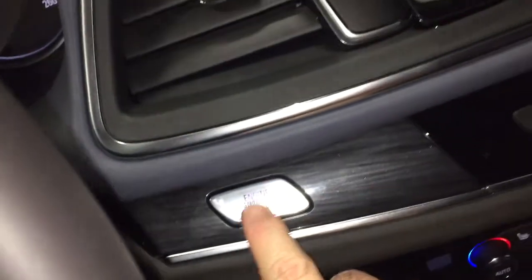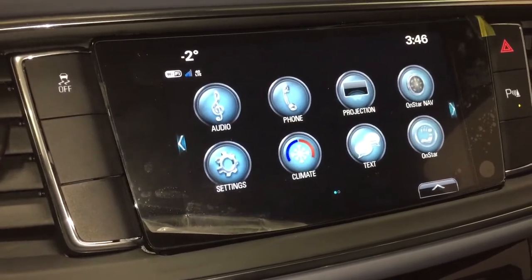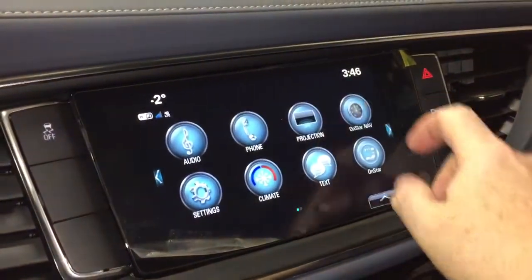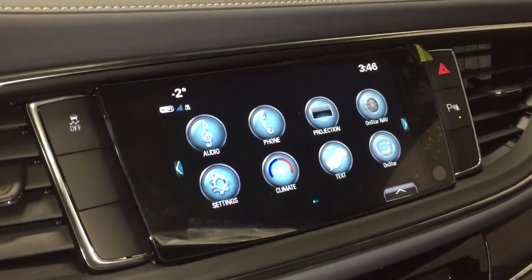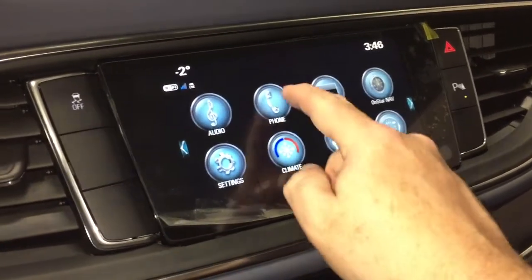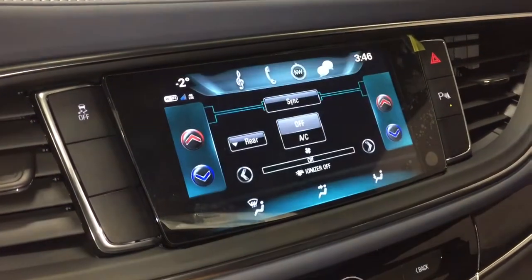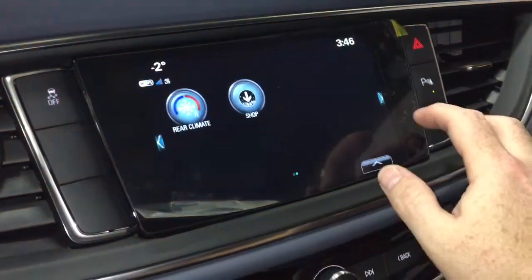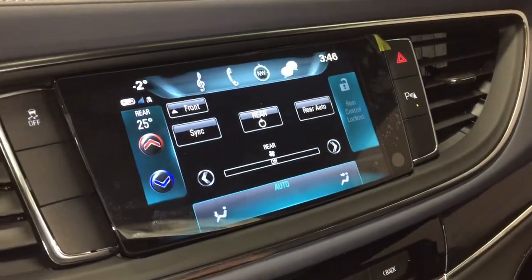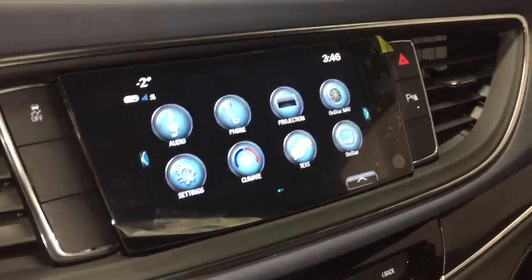Push start ignition takes us to the updated IntelliLink system, which is much more touch-responsive than 2017 and previous years. We've got OnStar navigation and projection for enabled smartphones, so your Apple CarPlay and Android Auto capabilities are all there for you. You can pair your devices up and use it for stored media. Climate controls here in the front and the rear — tri-zone climate control. The rear controls are right there, and you can lock out passengers in the second and third row and decide which temperature they need to have.